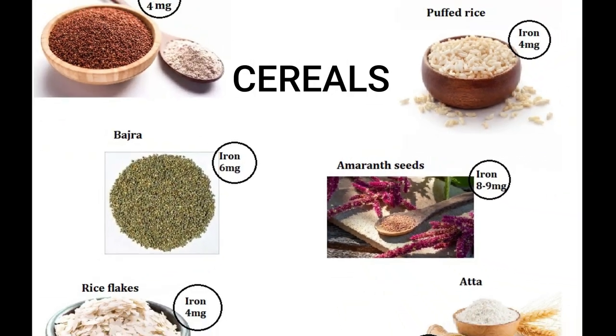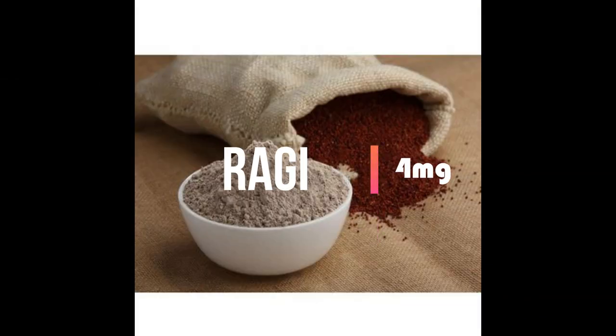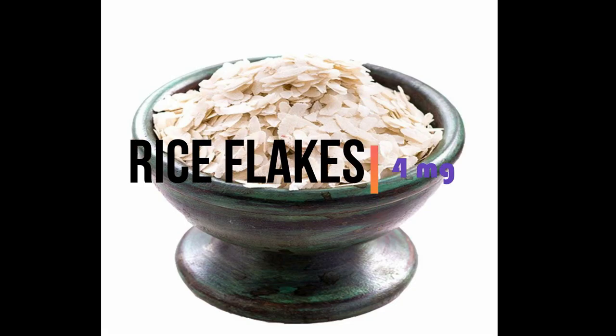Next is cereals. Puffed rice, ragi, oats, and rice flakes also contain around 4 mg of iron. Bajra is very high in iron, and amaranth is also high in iron.